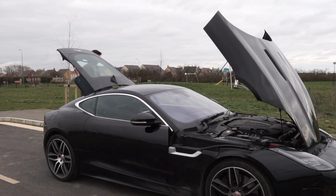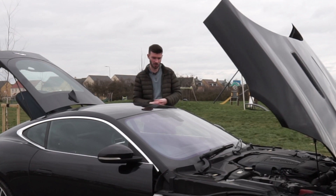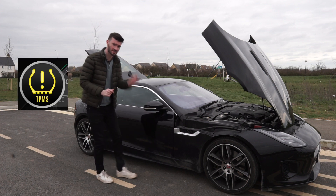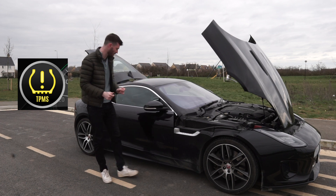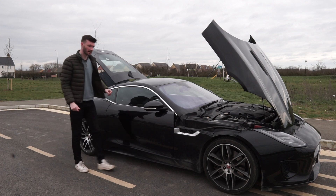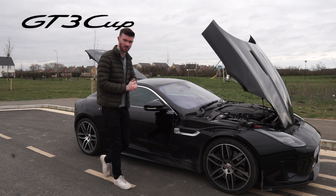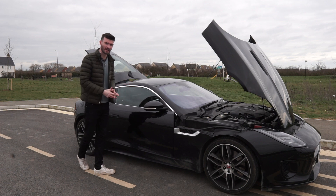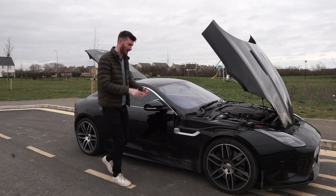In terms of the actual car and driving, I haven't really got any faults — it's just that engine noise. Another issue I keep having is loss of pressure in the tires, or at least that's what the computer tells me. I think it's a faulty sensor. I've replaced the tires recently with Porsche tires, but the sensor warning still goes off every now and then. I need them to have a look at that as well.